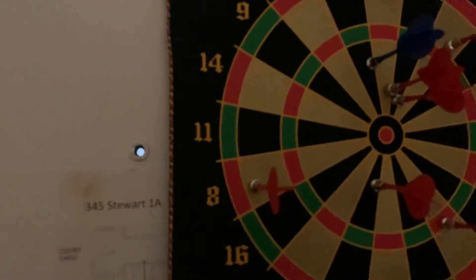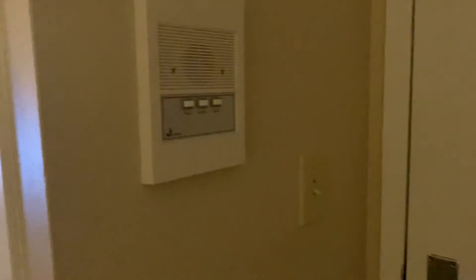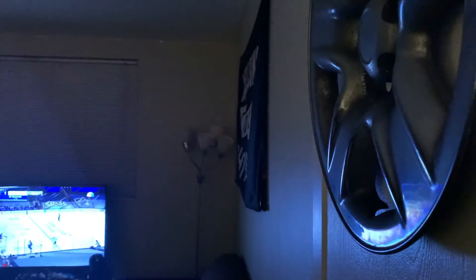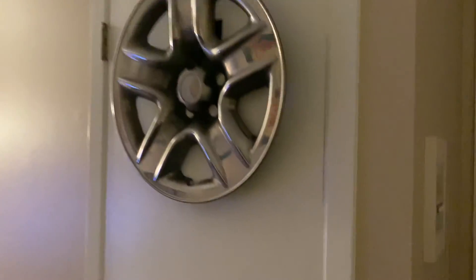On the door we have some darts that aren't darts because, you know, safety. Intercom so we can let people in. This light switch we just discovered controls that light. This closet has a hubcap that we found just laying in the street.